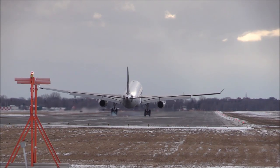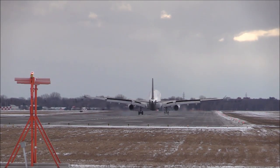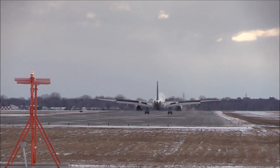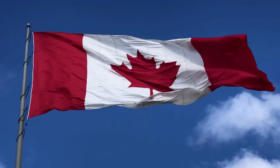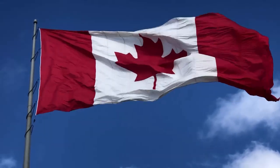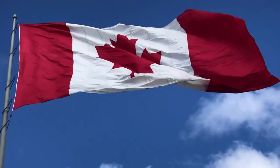Finally, if you have a job offer from a Canadian employer, you may be able to obtain a work visa, which allows you to work in Canada for a specific period of time. Depending on the nature of your work and your length of stay, you may be able to apply for permanent residence through programs such as the Federal Skilled Worker Program or the Provincial Nominee Program.